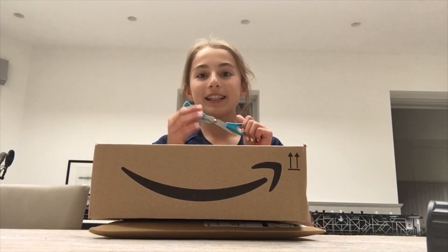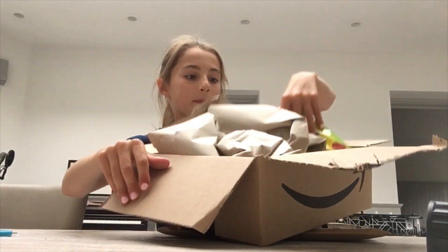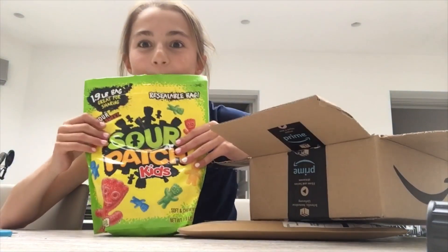Hi everyone, I'm Mia. If you're new to my channel, in this video I'm going to be trying a bunch of Australian snacks. I've been waiting to do this for so long. Woah, I never knew there'd be this many.